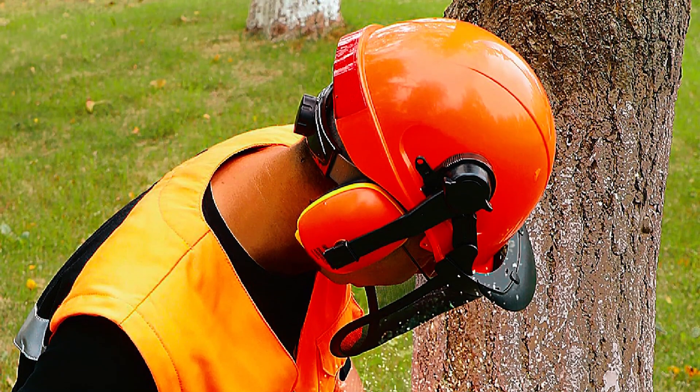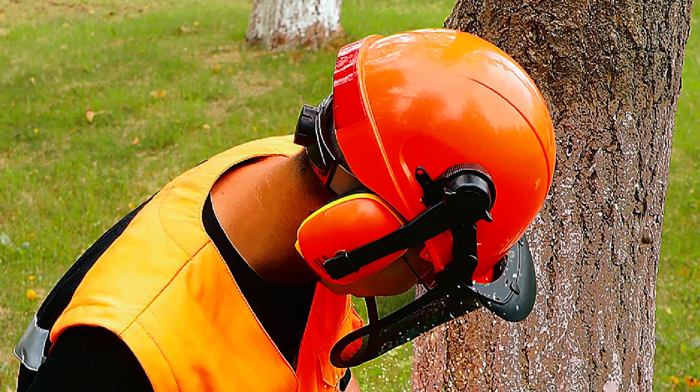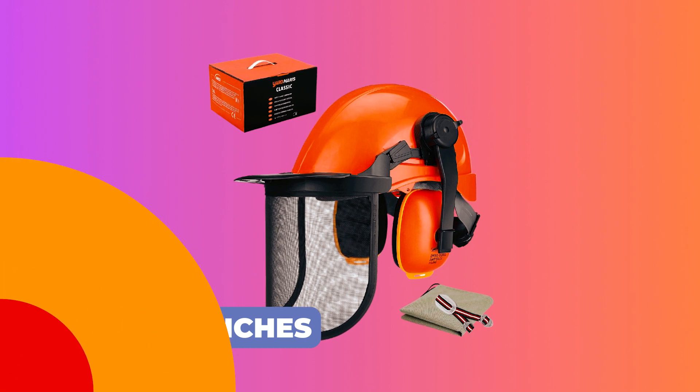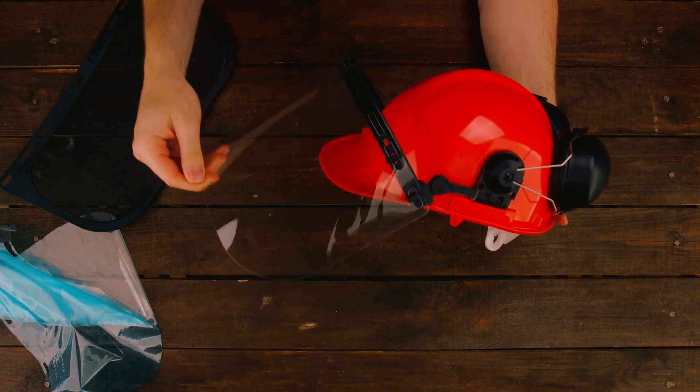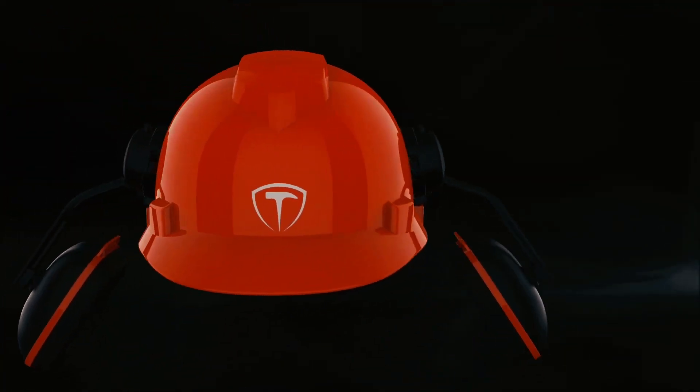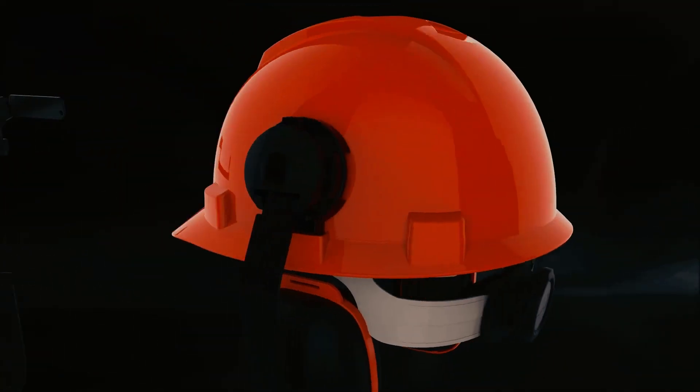Comfort comes in the form of a six-point textile suspension and an adjustable wheel ratchet, fitting head sizes from 20 to 25 inches. Stay safe and keep your noggin protected with these top-notch chainsaw helmets. Thanks for watching and don't forget to subscribe for more essential gear recommendations.